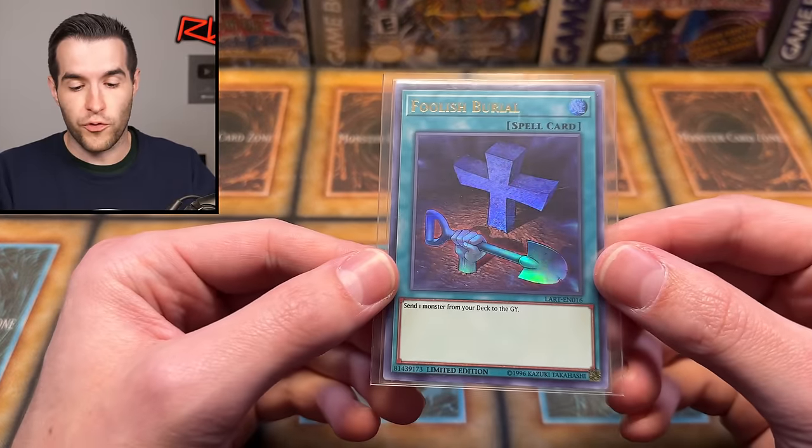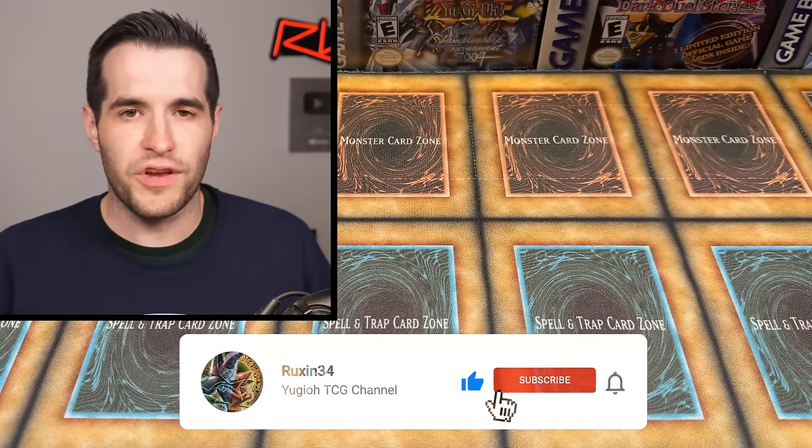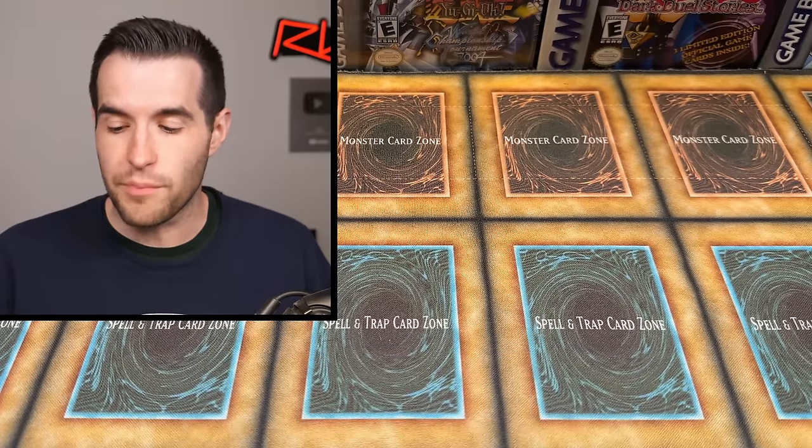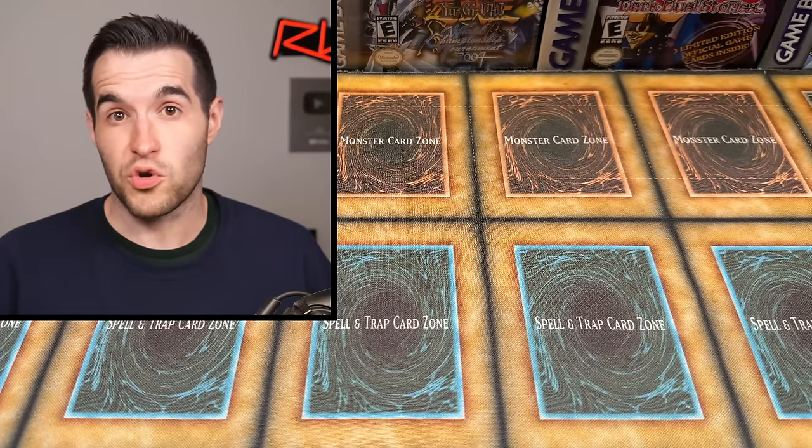I'll be giving away this lost art Foolish Burial. It's got the cross on it. All you have to do is like the video, be subscribed, turn on notifications, let me know down below. What do you think about this mystery package? It has something to do with like an old collection, but it has some fake cards in it, so it could be cool, but I am gonna have to find out.